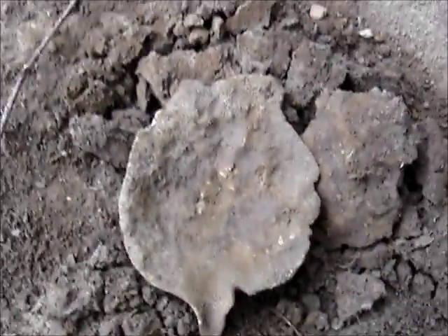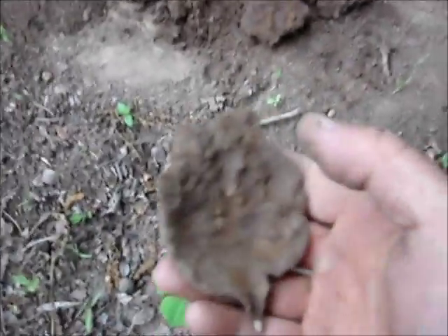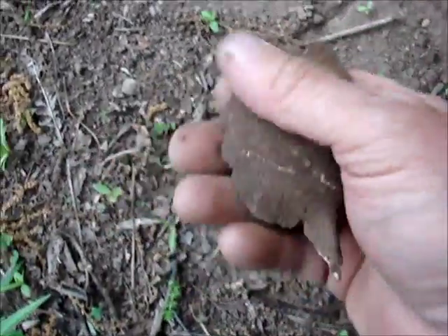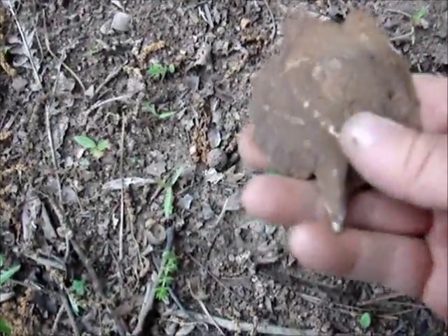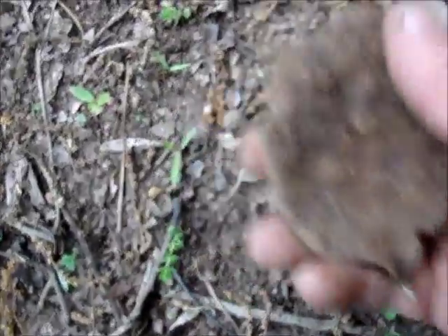I just found this here — it looks like a spoon bowl. But that thing is heavy like lead or like pewter. I don't know what that is. I'm going to wash it up when I get it home.